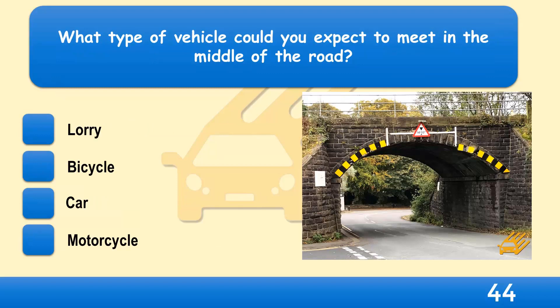What type of vehicle could you expect to meet in the middle of the road? A lorry, bicycle, car, or motorcycle?